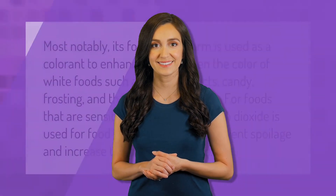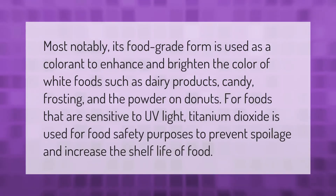Most notably, its food-grade form is used as a colorant to enhance and brighten the color of white foods such as dairy products, candy, frosting, and the powder on donuts. For foods that are sensitive to UV light, titanium dioxide is used for food safety purposes to prevent spoilage and increase the shelf life of food.